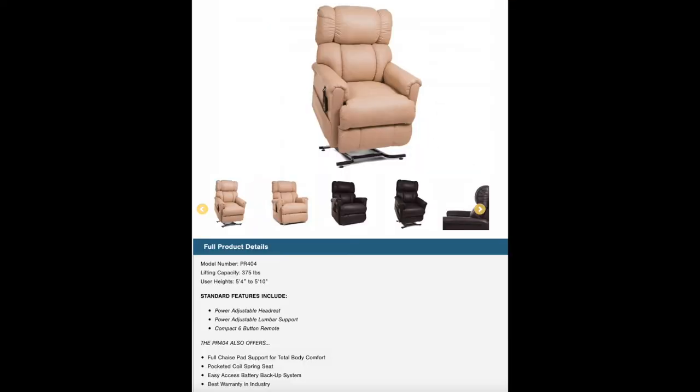The PR404 is for those of you who are 5'4 to 5'10 and weigh under 375 pounds. It features power adjustable headrest, power adjustable lumbar support, and a compact six-button remote. It also has a full chassis pad support for total body comfort, pocketed coil spring seat, easy access battery backup system, and the best warranty in the industry.